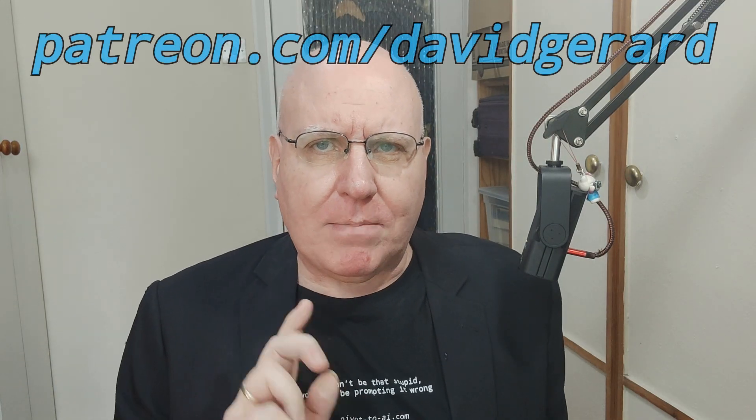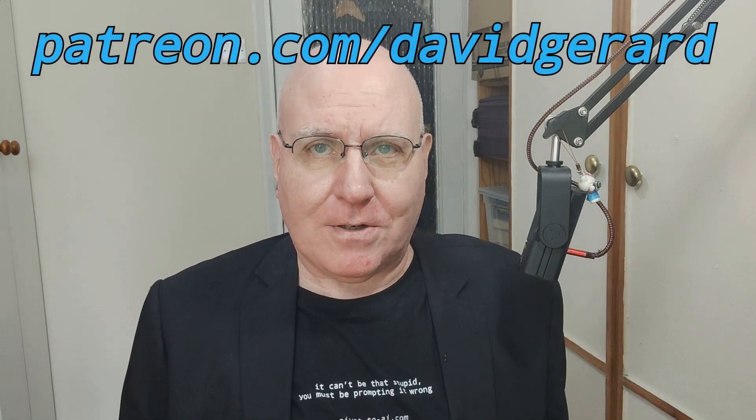So have fun out there. If you enjoyed this Pivot to AI, please tell one other person. Like, subscribe, leave a podcast review, and please do join the Patreon. Link in the show notes. Thank you all, and bye for now.